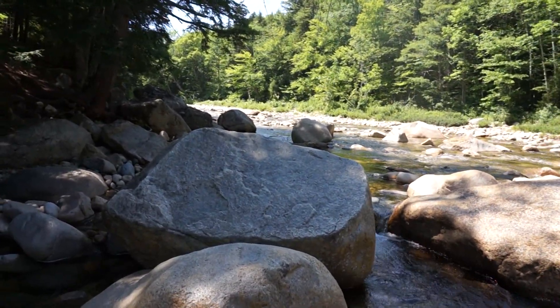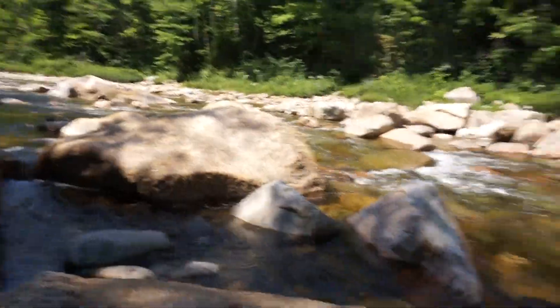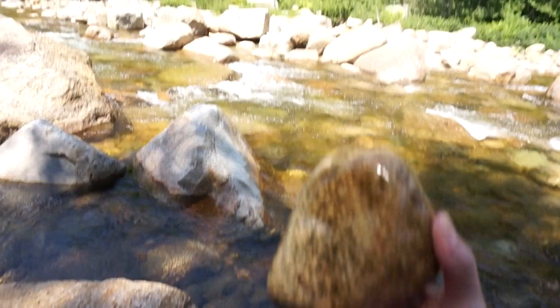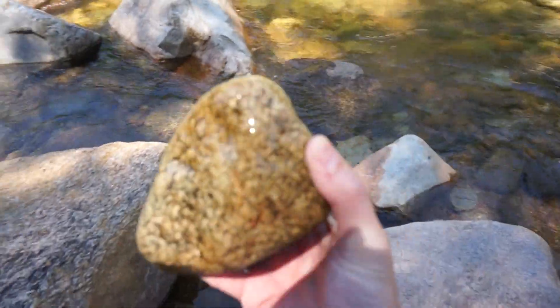When this stream moves, it carries material down with it. And when it floods and the velocity of the stream increases, it can pick up bigger and bigger pebbles and cobbles — things like this. Right now, it might be able to transport sand and maybe some small pebbles on its bed, but this stuff can only move during floods.